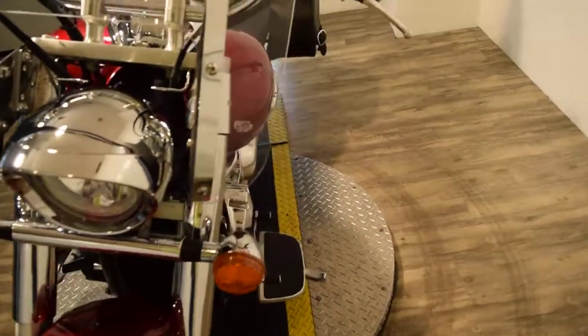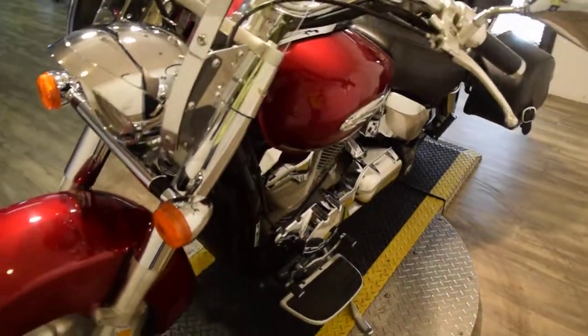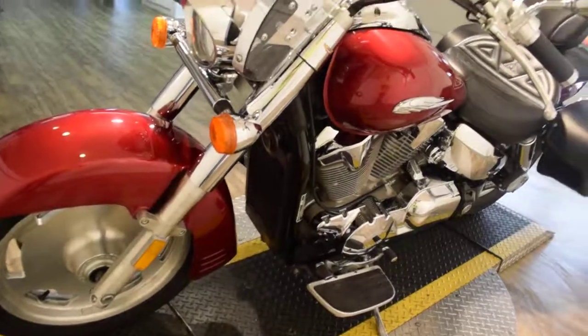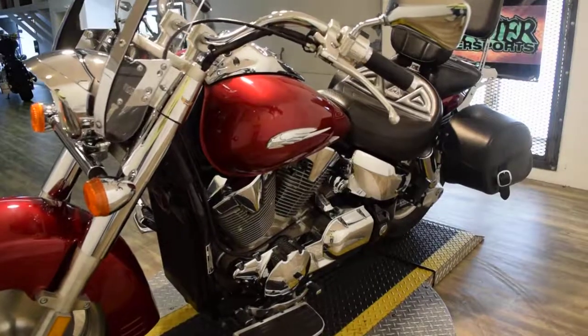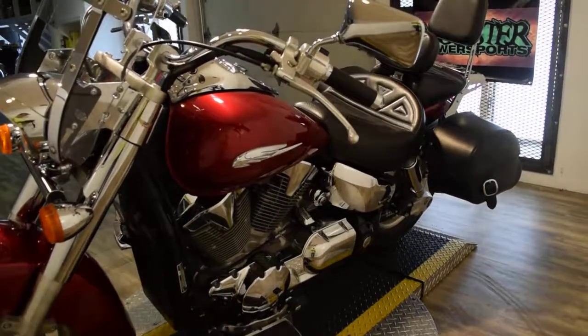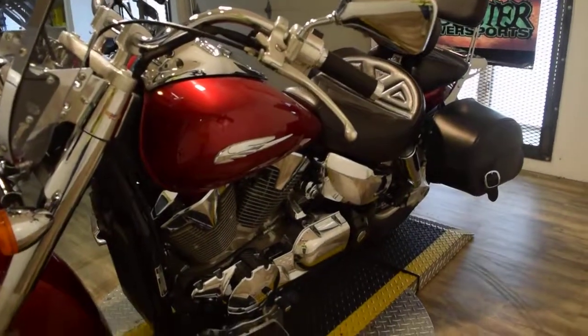You can call us at 847-526-0500 and ask for sales. You can come see this bike in person. We're about 45 minutes north of Chicago at 315 North Rand Road in Wauconda, Illinois.